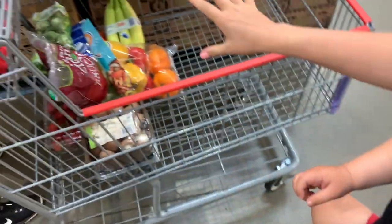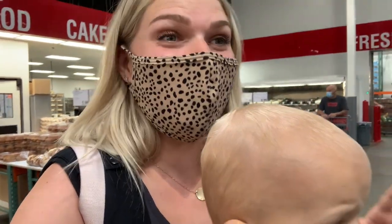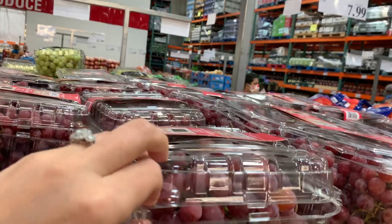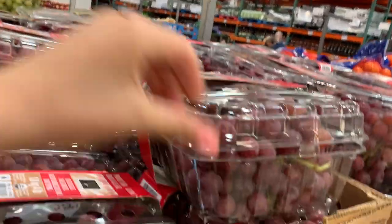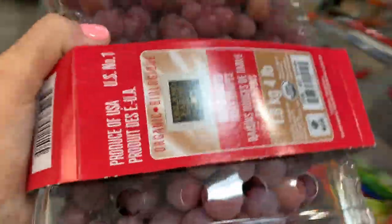We are grabbing some grapes right now and we are looking good — lots of fresh veggies and fruit options. We definitely need a large pack of grapes. This guy went through eight pounds of grapes by himself in the last week! I'm going with these — they are super crisp. The organic red seedless grapes for $10; they are only a dollar more for being organic, which is great in my opinion.